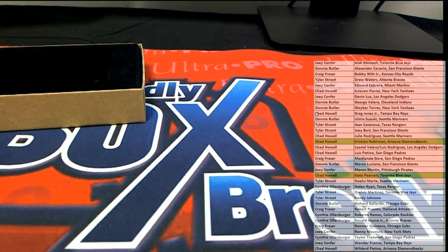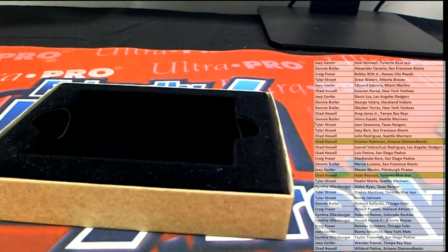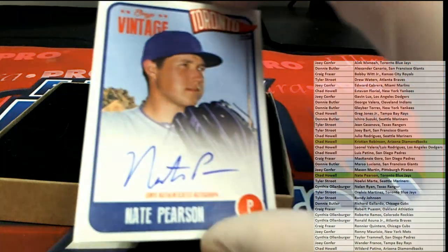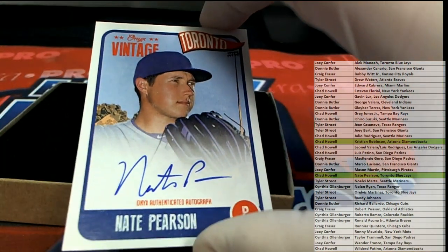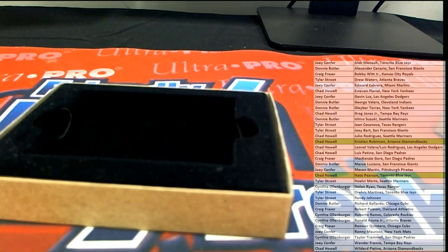All right guys, hey man, that's pretty cool — couple autos, just a cheaper break for fun, man. Onyx makes cool stuff, but man those cards look great. You guys have to admit, cards look real good. Thanks guys — Onyx Vintage Collection, that was number 101.